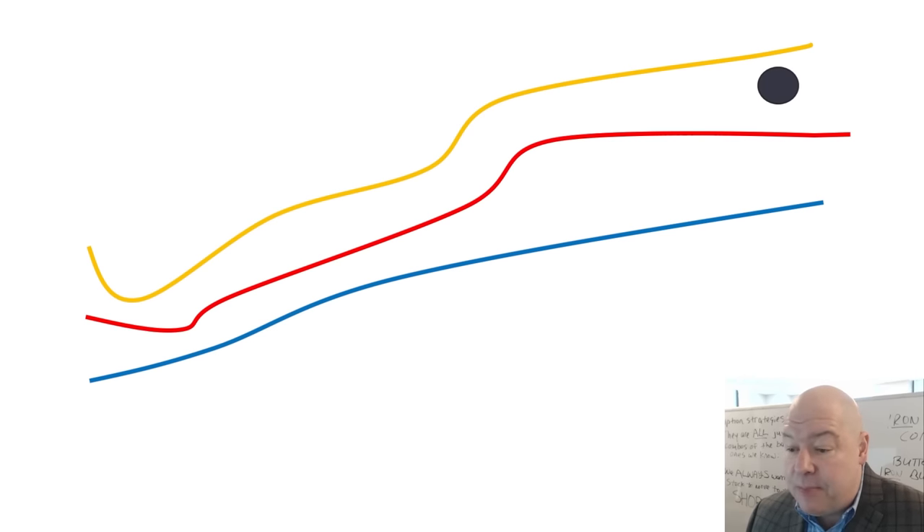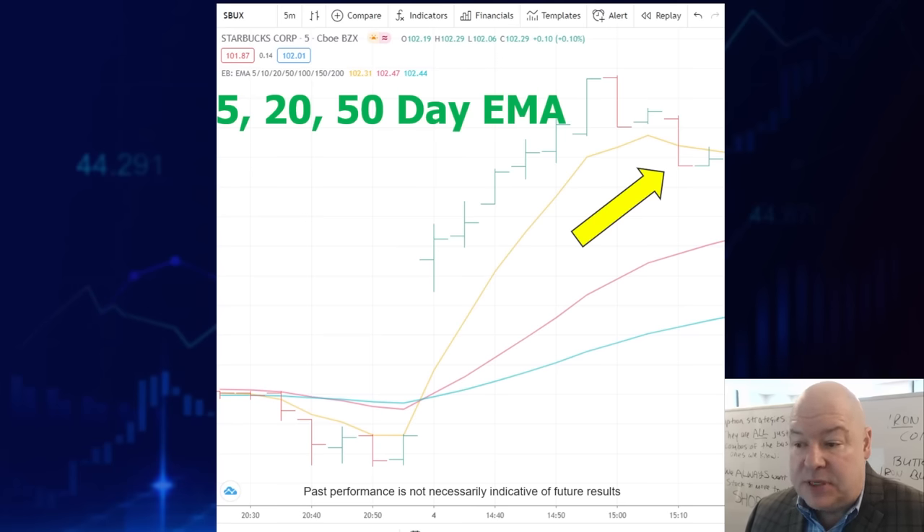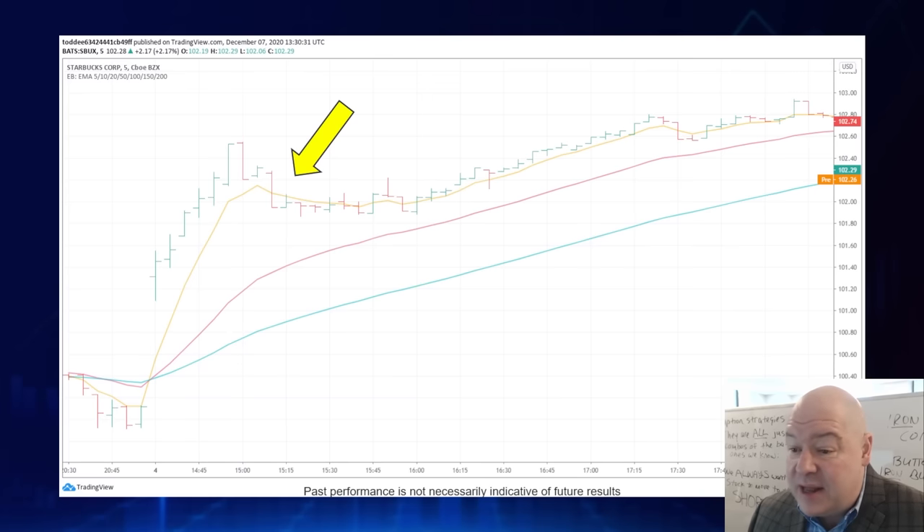This setup is most powerful when the stock price falls between the two lines at the top — the 5 or 20-day moving average. Here's an example with Starbucks. We're looking at a five-minute chart with three colored lines: a yellow one, a pink one, and a blue one, representing the 5, 20, and 50-period exponential moving averages. What I'm looking for is the stock to dip between the yellow and the pink line — sandwiched between them. That is a super strong buy signal. We bought in right at that arrow, and the stock started to run. Using options to capture that move resulted in a 32% gain in less than an hour.